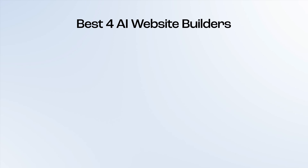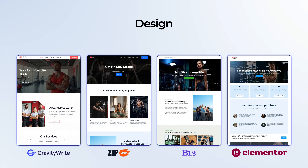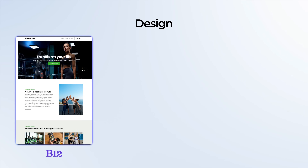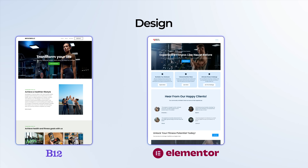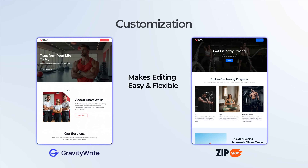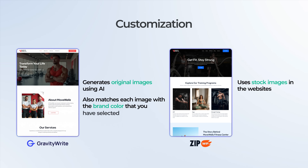So now we've seen the best four AI website builders and created websites with each one of them. When it comes to design, GravityWrite and ZipWP stand out with clean professional layouts that need minimal adjustments. B12 also creates well-structured designs, but it's not flexible — you won't be able to install plugins or customize it like you would on a WordPress site. The Elementor AI Site Planner focuses on layout planning but needs improvement in styling. For customization, GravityWrite and ZipWP make editing easy and flexible. However, ZipWP uses stock images, whereas GravityWrite generates original AI images that also match each image to your selected brand color.